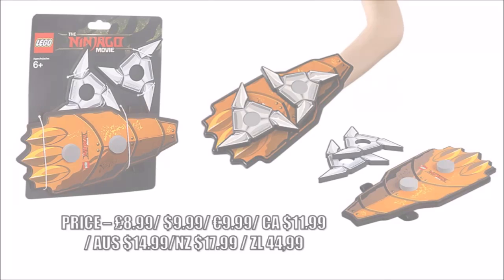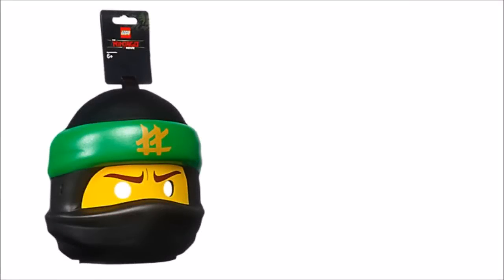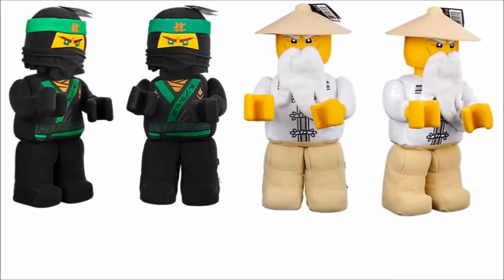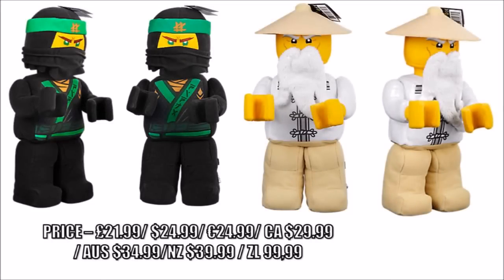Another sweet Ninjago movie item is the black and green Lloyd mask, that would be good to put on at Halloween, but we think it's a shame they didn't make the other ninja masks. The soft plushy toys are also back on the menu again, this time in the form of Lloyd and Wu from the movie, who nicely follow on from the Hands of Time Nia and Kai we got last year.